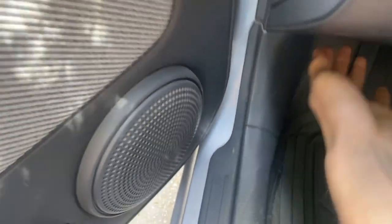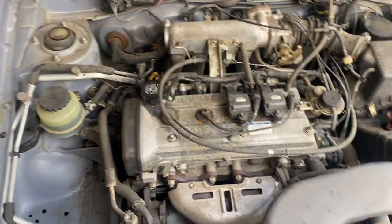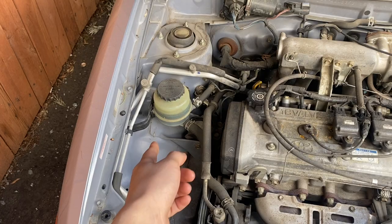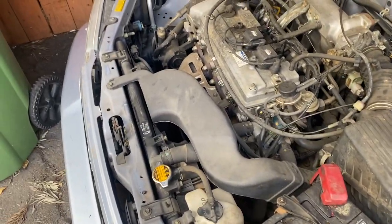Let's pop the gas door and hood open. The trunk has a really good amount of space for how small this car is — it's really roomy back here. So this is the 5E-FE motor, 16 valve. Comes with power steering — I guess some years didn't have power steering, so that's cool. It's got AC, newer battery, such a simple car.